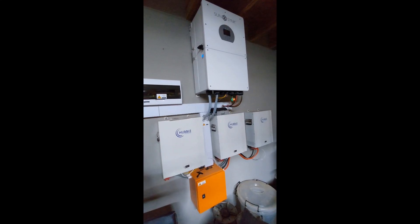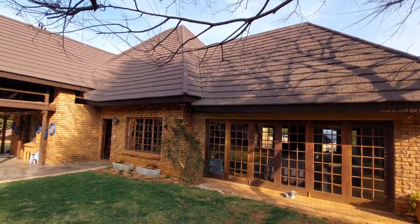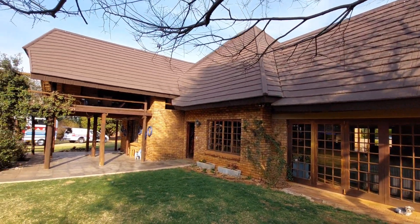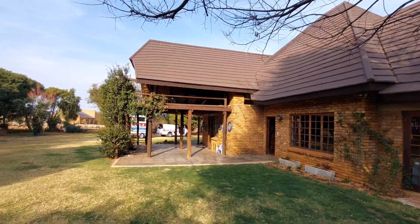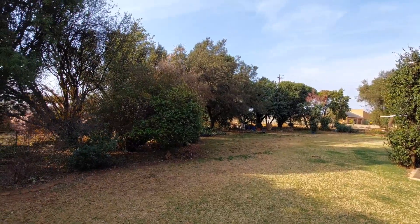The property is fitted with a 16 kilowatt backup power system. In addition to this absolutely wonderful property there is a one bedroom cottage, a two bedroom flat and a very large workshop.